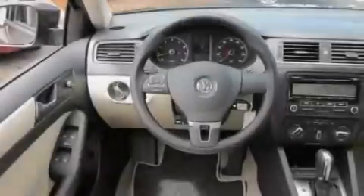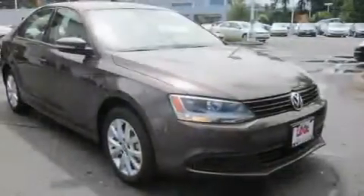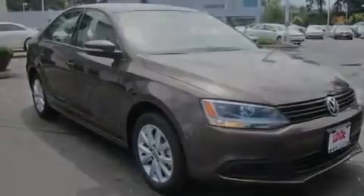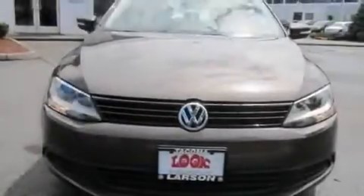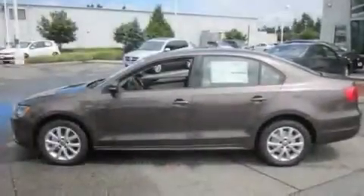Its top features include air conditioning, cruise control, steering wheel mounted controls, a CD player, a leather wrapped steering wheel, alloy wheels, traction control, an anti-lock braking system, a rear window defroster, and heated seats that can warm you up in seconds, keeping you and your passengers comfortable the whole trip.